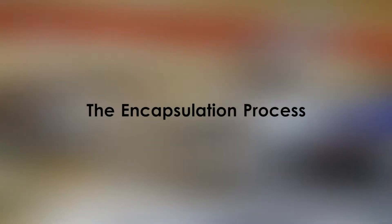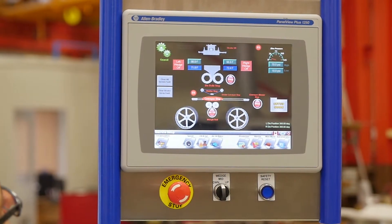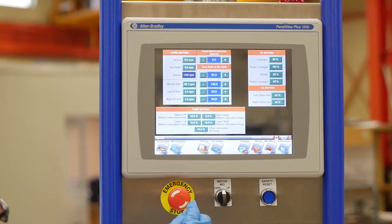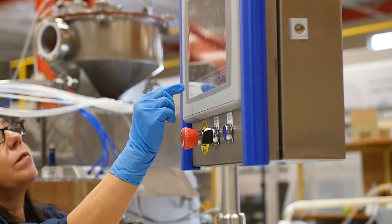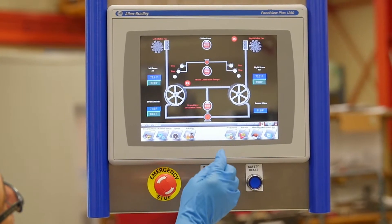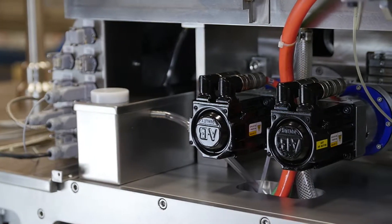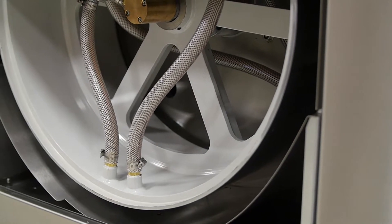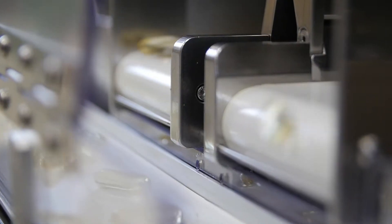The encapsulation process begins with the machine's customizable PLC touch screen, which allows the operator to view and control every step of the process, from production recipes to output speed. The PLC screen also allows the operator to take advantage of the machine's electronic gearing. Five servo axes — which control the machine's stroke, die rolls, medicine pump, and casting drums — allow for full production flexibility and more precise medicine injection, resulting in overall improved capsule quality compared to mechanically geared machines.